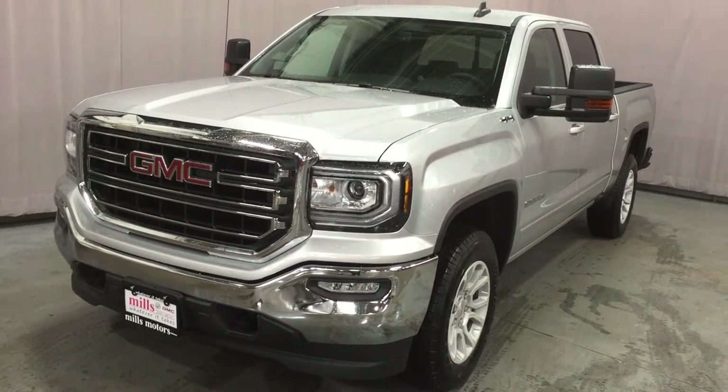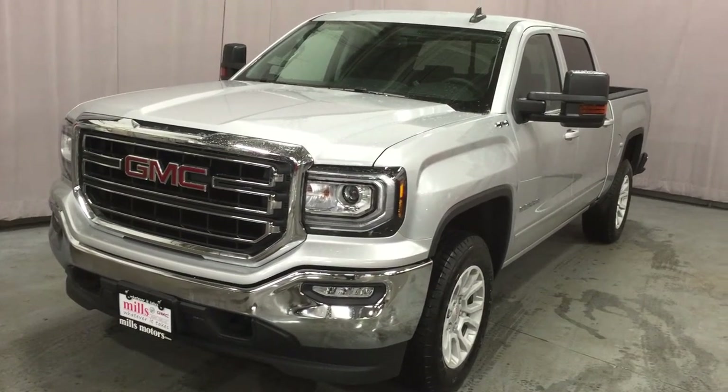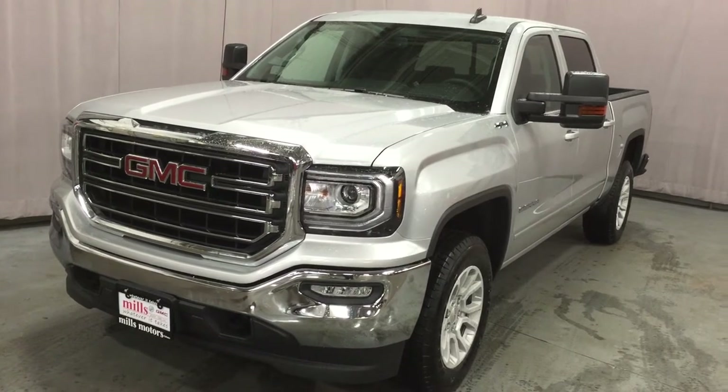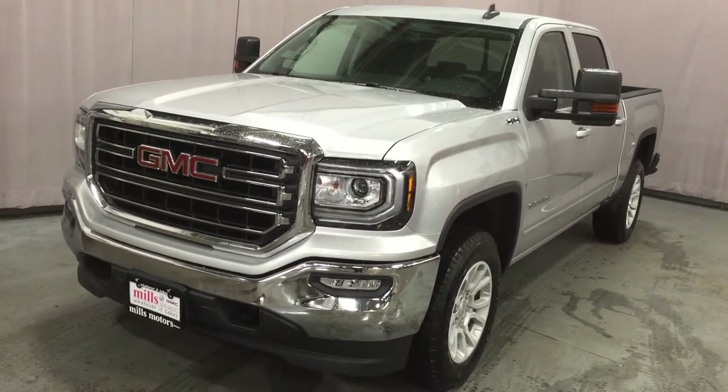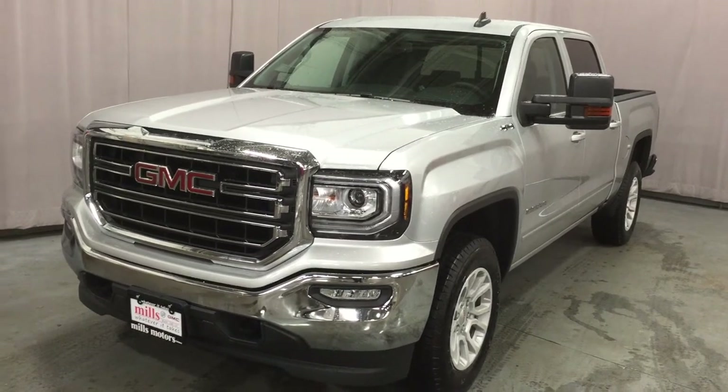Welcome to Mills Motors, located at 240 Bond Street East in Oshawa. We're looking at an awesome quicksilver metallic truck with trailering mirrors. It's the 2016 Sierra SLE 1500 four-wheel drive crew cab.